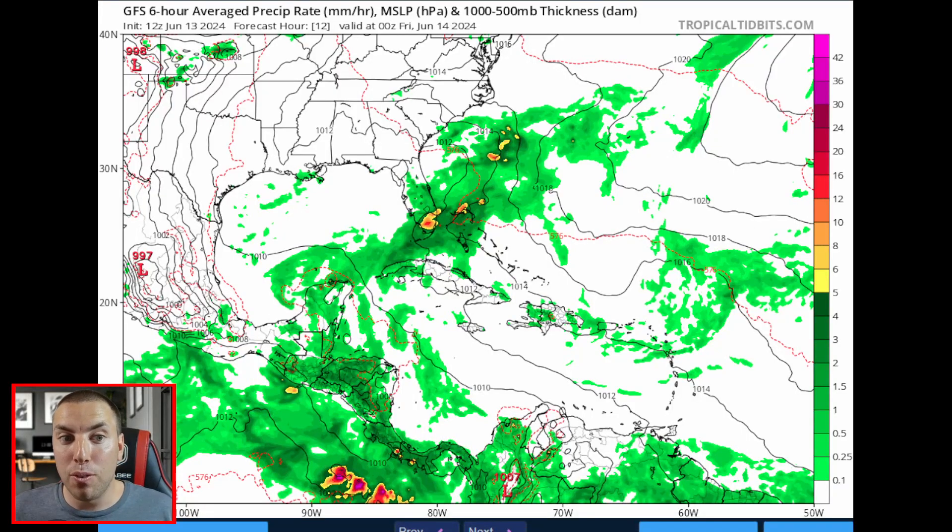Speaking of rainfall on the GFS model, things are looking pretty significant across Central America. Even for portions of Costa Rica, we could be seeing some significant rainfall over the next 10 to even 15 days, as this intertropical convergence zone remains fairly active. Coupled with the Central American Gyre, that can make things a bit too interesting.